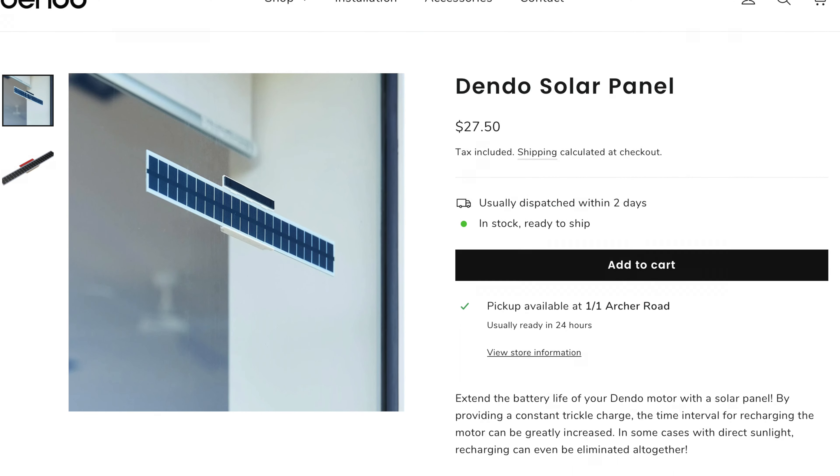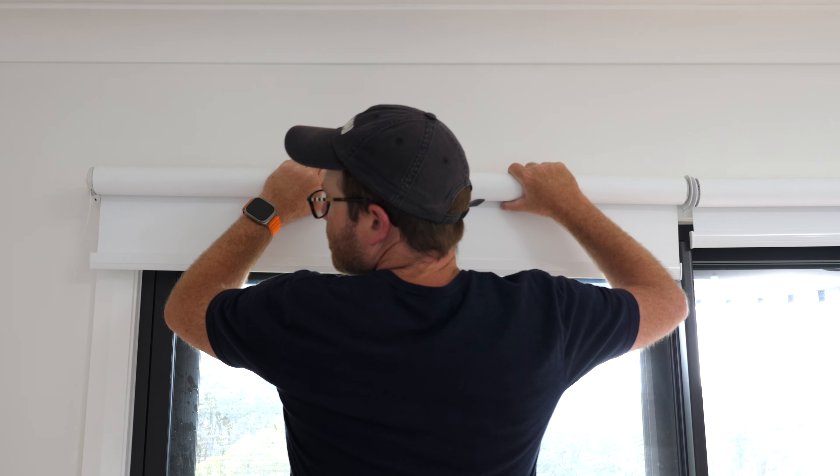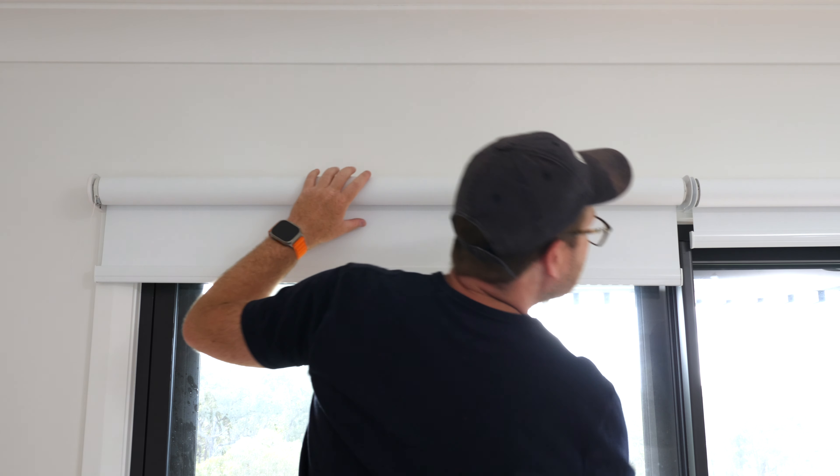I've chosen to go with a battery-powered tube motor that fits inside my roller blinds from a company here in Australia called Dendo. These motors also have the ability to be charged via a solar panel, making them very maintenance-free.